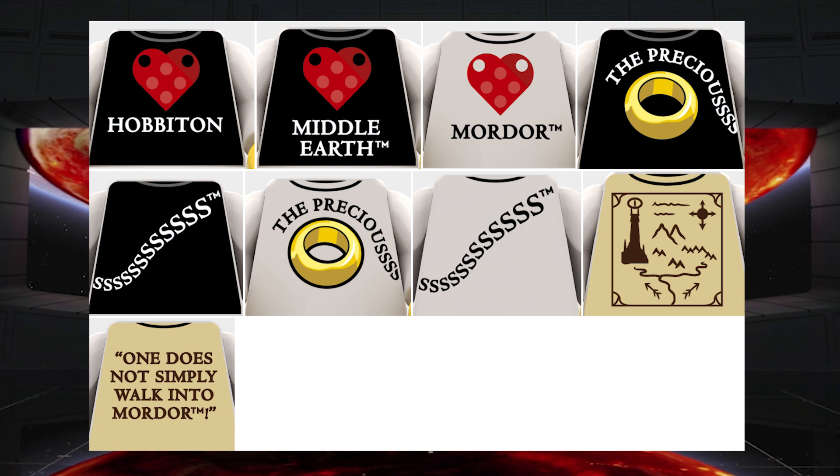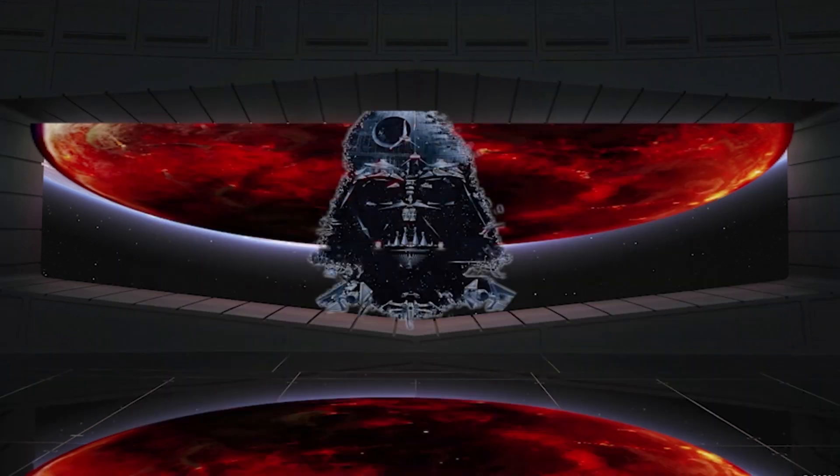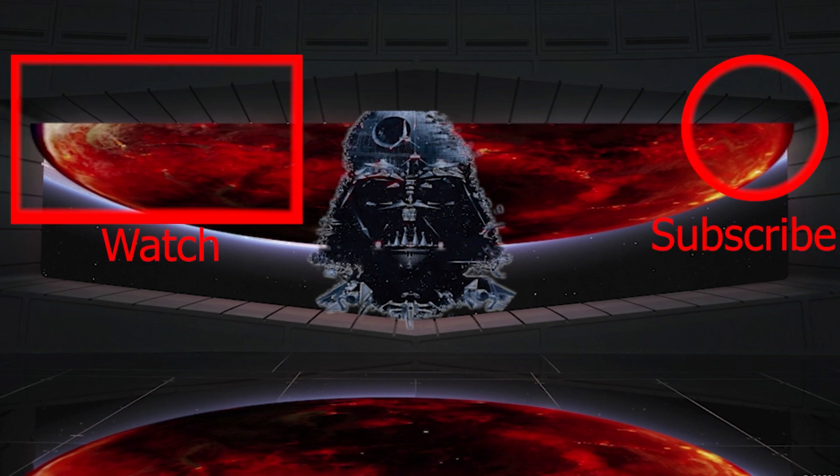I want to know what you think — please leave it in the comments, and I'll see you in the next episode of Legends and Theories. Thank you for watching. Please subscribe, like the video, share the video, leave a comment, check out the video on screen, and may the Force be with you. We'll see you next time.